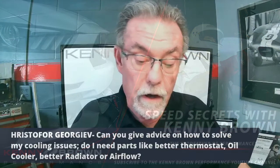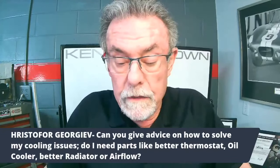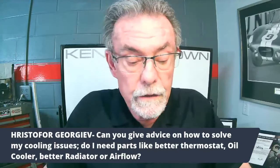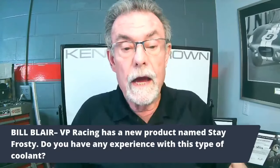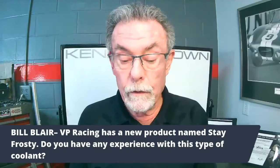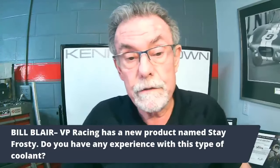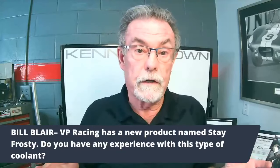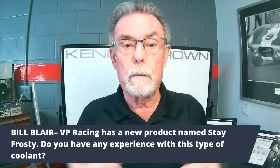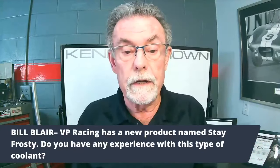There's another question that Bill sent in. He said BP has a new product named Stay Frosty — do I have any experience with this type of coolant? The answer is no, however I hadn't heard about it so I looked it up, and it's pretty cool. It is a summertime coolant for racing. There's no antifreeze in it, so there's no thermal protection for freezing, but it's a coolant specially formulated.